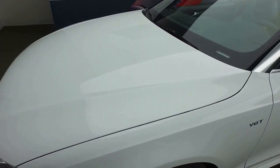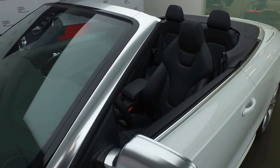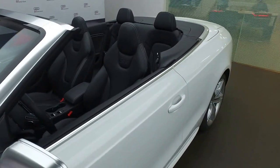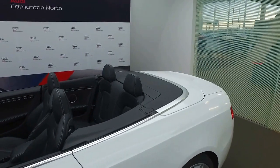You'll see we've got the glacier white metallic exterior finish with the nice brushed aluminum mirrors and the nice metal trim for the cabriolet. I've got the top down here for you so you can visualize exactly what it looks like with the top down.